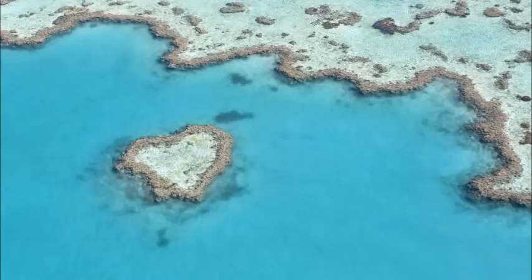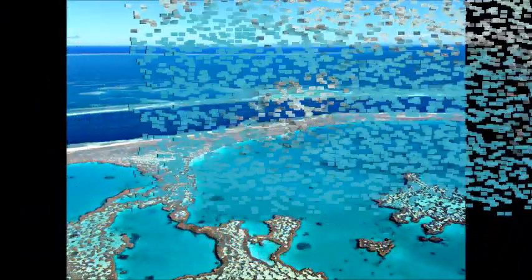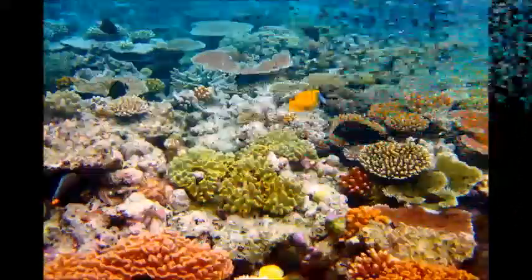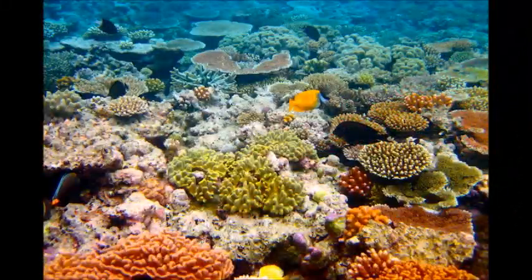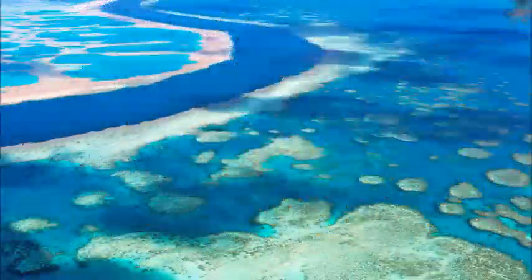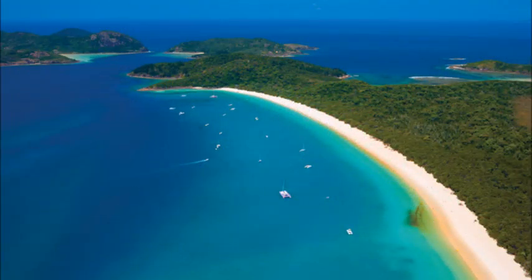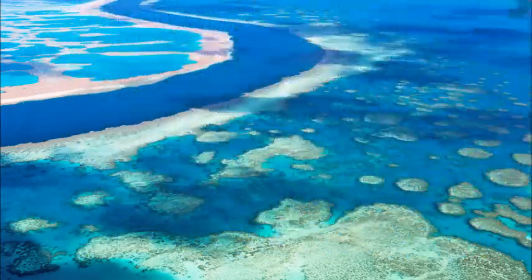This reef structure is composed of and built by billions of tiny organisms known as coral polyps. It supports a wide diversity of life and was selected as a World Heritage Site in 1981. It is famous all over the world for its colorful corals and fascinating fishes.